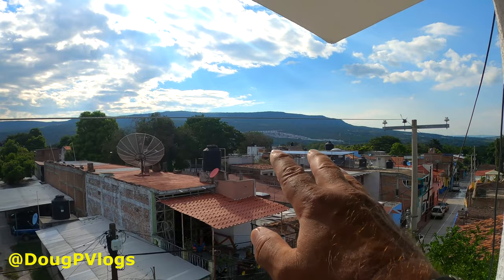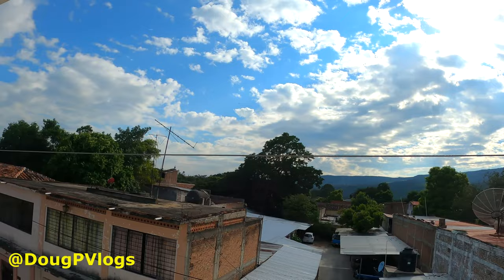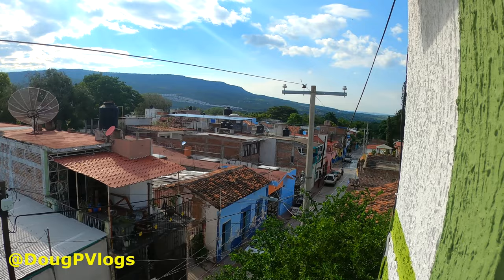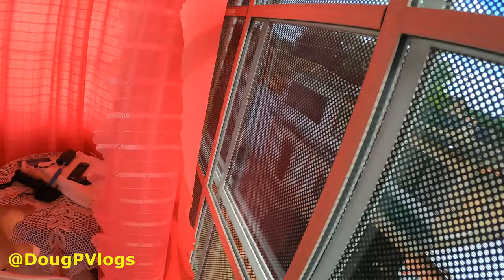Look at that view! That looks like they're building condos back there. You open up this window and a breeze comes in — it's nice and cool. There are some really old houses down there. It's like a private little veranda room. We have a little table where you can put the laptop and do some work.